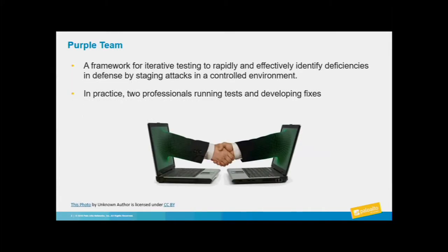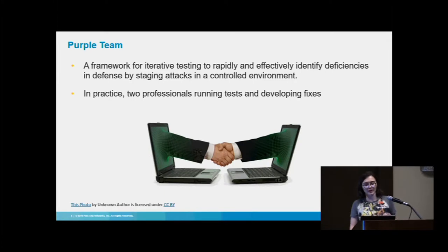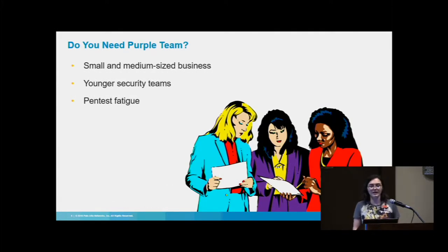If you've read all the blog posts, you're probably familiar with the definition: a Purple Team is a framework for iterative testing to rapidly and effectively identify deficiencies within your environment. But in practice, we found it's just two people sitting down, running tests, and developing alerts or fixes. It's really most useful in small to medium businesses or younger security teams trying to build up processes rapidly, or where you're suffering from pen test fatigue. So ask your doctor if Purple Teaming is right for you.